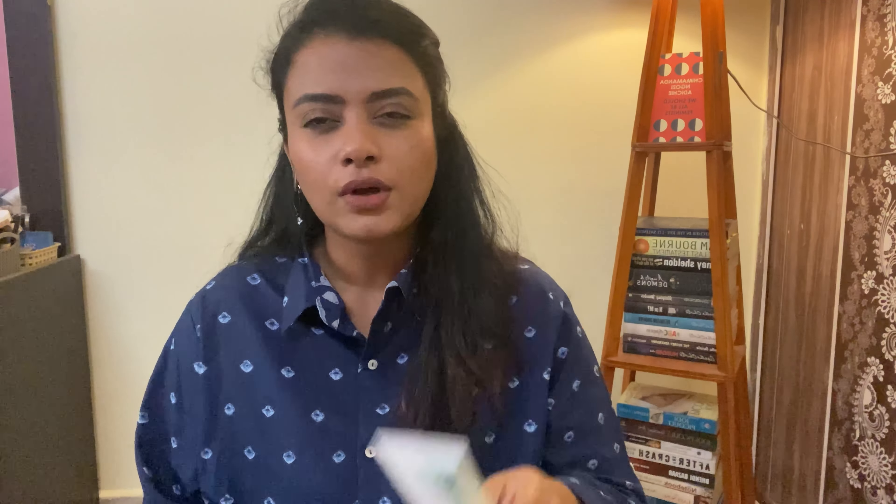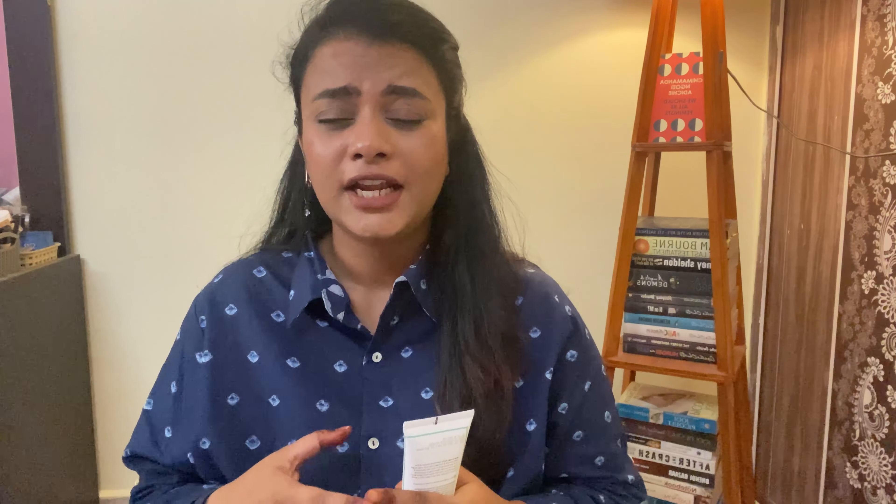They also gave me their Fix My Curls Cleansing Shampoo with Apple Cider Vinegar, Tea Tree Oil, and Rosemary Oil as a complimentary item. I've been wanting to try curly hair products because I naturally have wavy hair, and I've seen a lot of people use these products to enhance their natural hair texture — it looks so beautiful. So maybe this can be a good start for me.